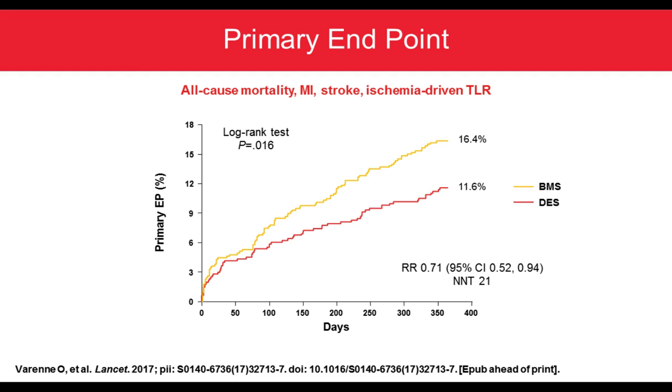The primary endpoint — all-cause mortality, MI, stroke, and TLR — was achieved in 16.4% of the BMS population compared to 11.6% of the DES population. The Synergy stent result was highly significant with a P of 0.016 and an NNT of 21. This is very important, showing the efficacy of DES over BMS in this very sick population, mainly driven by TLR, which is not surprising.